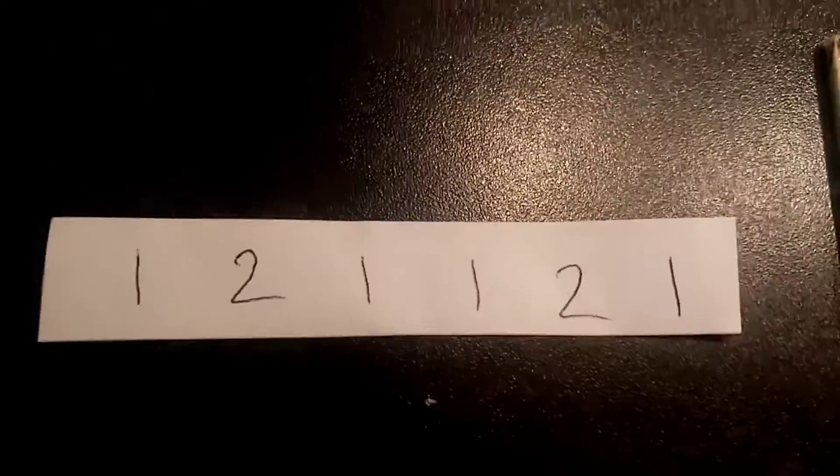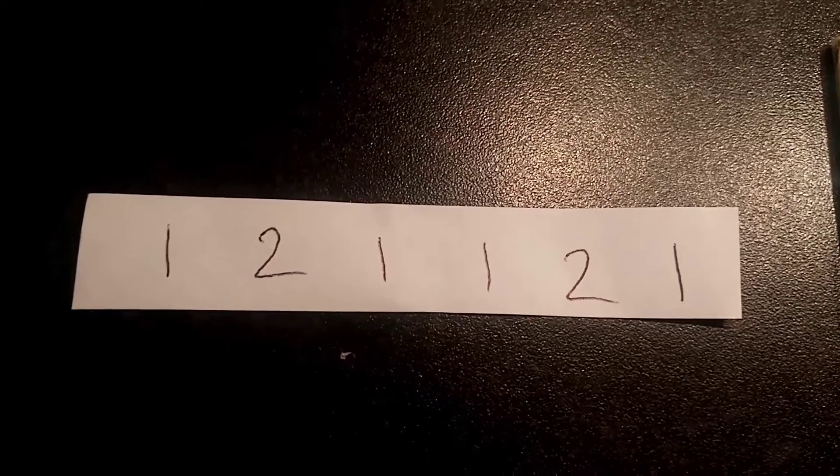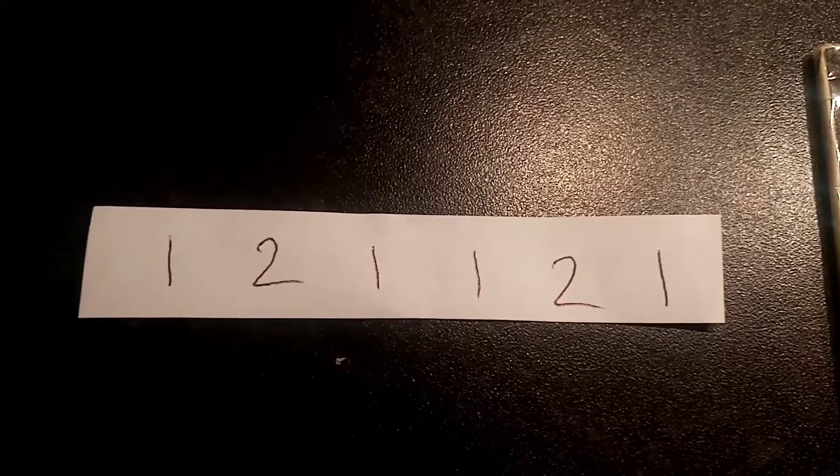So get your six number sequence in the comment section below, consisting of numbers 1 and 2. Good luck everyone. Tune in just after 6 tomorrow to see if you've been a lucky winner. And as always guys, thanks for watching.